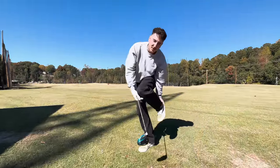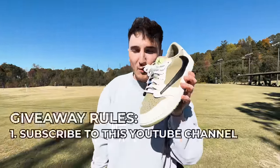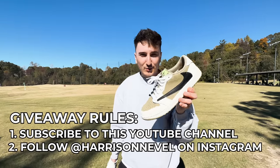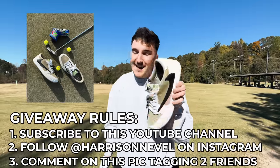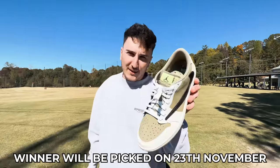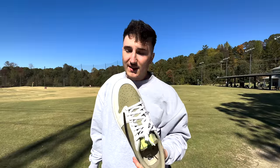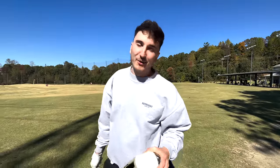It's giveaway time on a pair of Travis Scott golf shoes! Rules are very simple: one, subscribe to the YouTube channel; two, follow me at Harrison Lowe on Instagram; three, leave a comment on the post you see on screen and tag two friends. It's over on my Instagram — we pick the winner in three weeks. You have to drive it 250 because that bomb was at least 275, 285 maybe. Don't miss out on this giveaway.